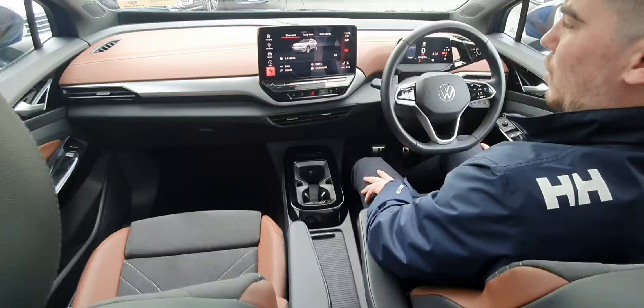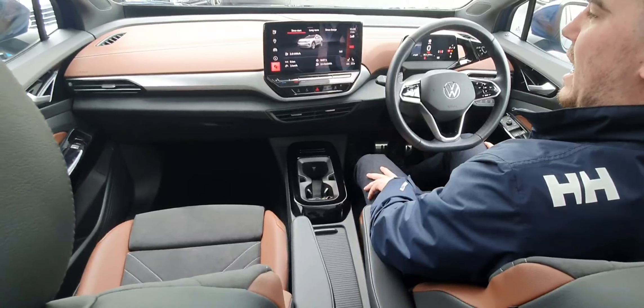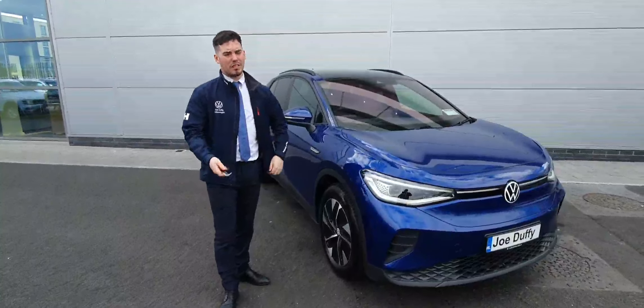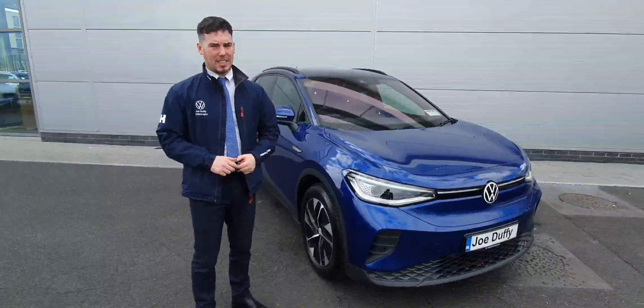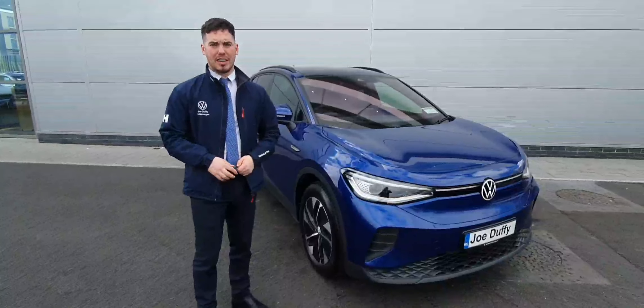Which is ideal. But the list goes on with this one guys — I really do recommend popping in yourself, just to spec it out and get a feel for it. Cracking looking model this one. I hope you enjoyed the video, I really do recommend coming in to have a look at this one — it won't last long. Give us a call on 01-844-3900, we'll be happy to help. Cheers now!